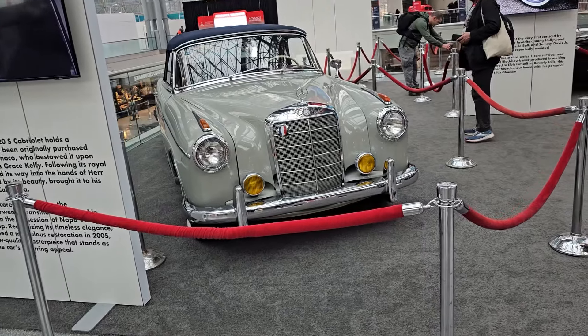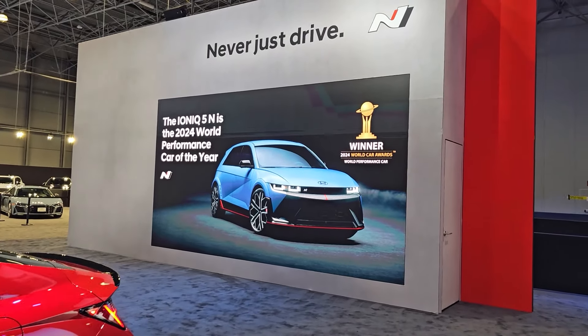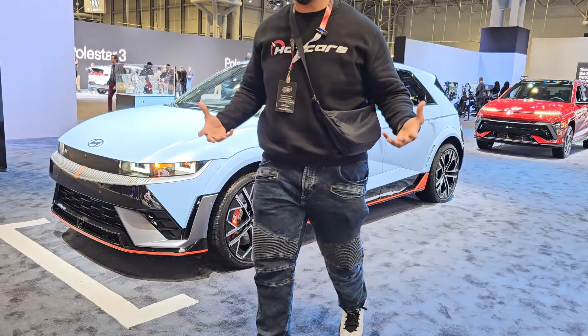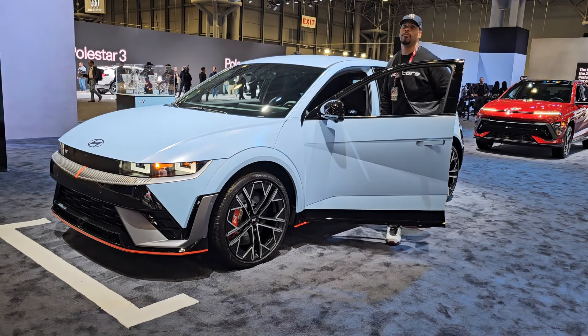Here's a Mercedes-Benz 220S Cabriolet — it's a 1958 performance car of the year. I just want to do a little test. I'm 6'5", and I just want to see if I actually fit inside the Hyundai Ioniq 5N.